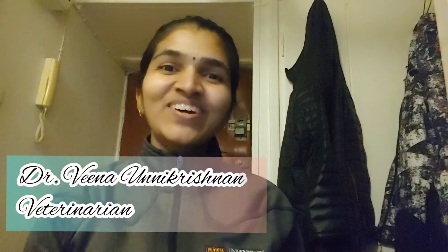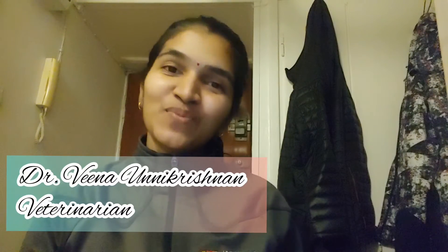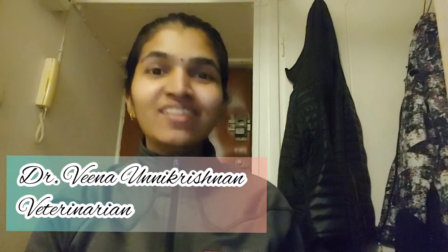Hi, welcome to my channel. This is Veena Onikrishan and I'm a veterinarian. Today's video I'll be discussing about the North American Veterinary Licensing Exam, NAVLE, and how a foreign veterinary graduate can practice as a licensed veterinarian in North America.